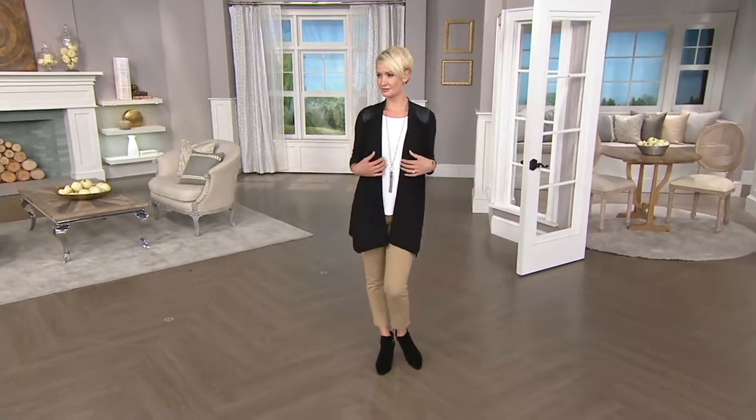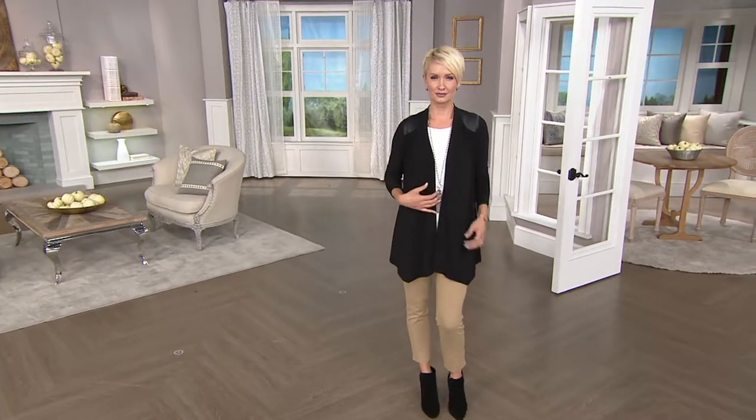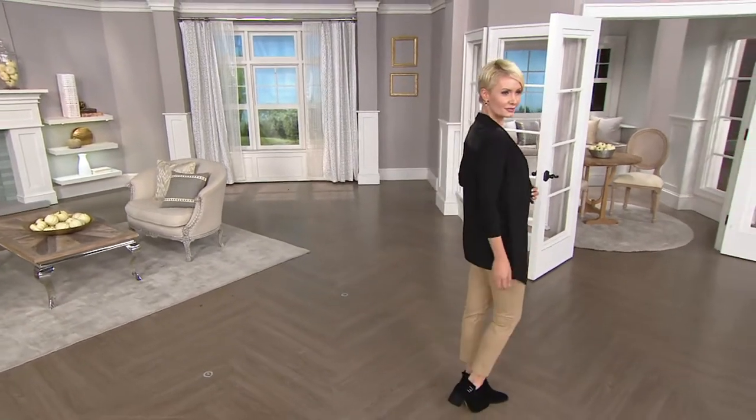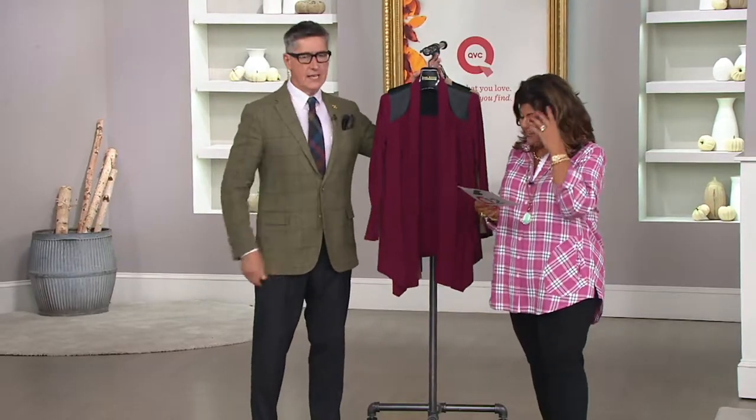The faux leather shoulder detail — this is such a flowing, yummy cardigan. I will tell you this, it's at a clearance price, which is awesome. Holy moly, that's a clearance — 50% off. It's half price. I love it, I'll take it.